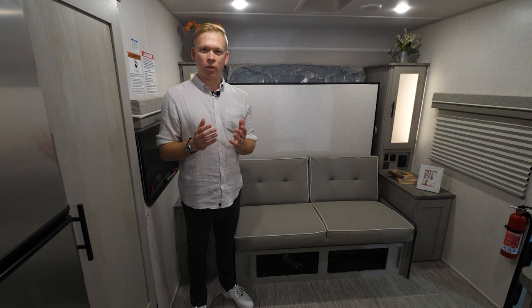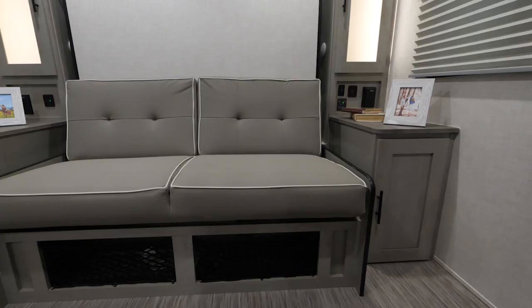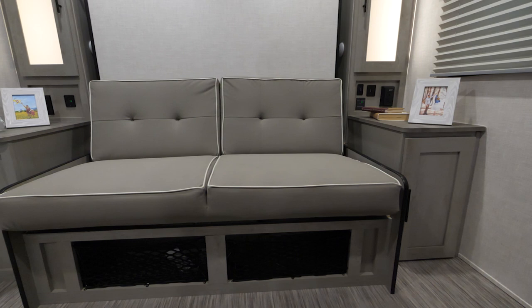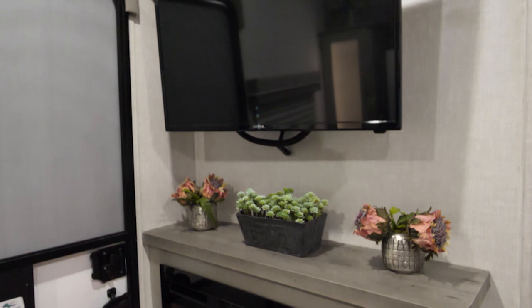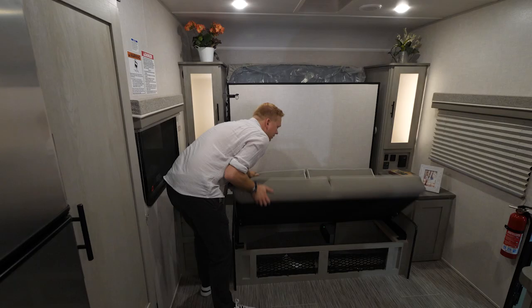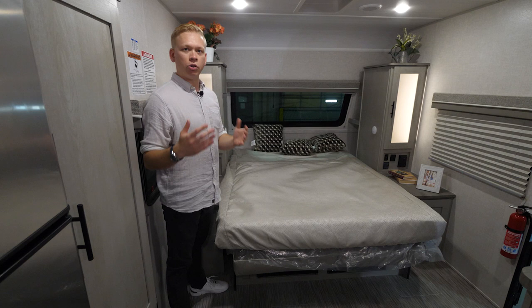With any travel trailer with a garage, we know the most important thing is the toys you put in the back, but that doesn't mean we need to compromise on the design up front. Plenty of living space is offered with this Murphy bed model, with our couch positioned neatly across from our 12-volt TV and fireplace. It's a very easy-to-use Murphy bed system that folds down,